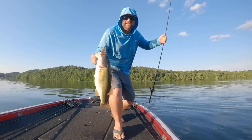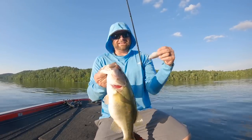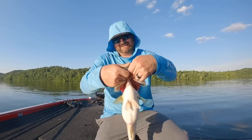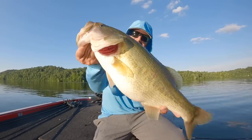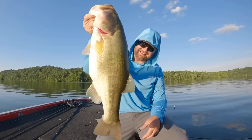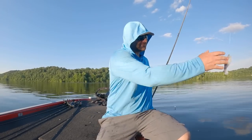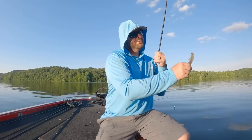Oh, burrito getting the jumbo. Nice fish — clobbered that swim bait. That's that five-inch burrito — that bait is money. They've been absolutely knocking it.